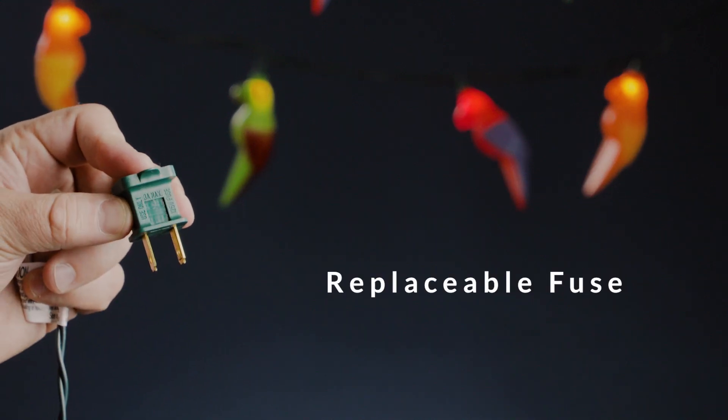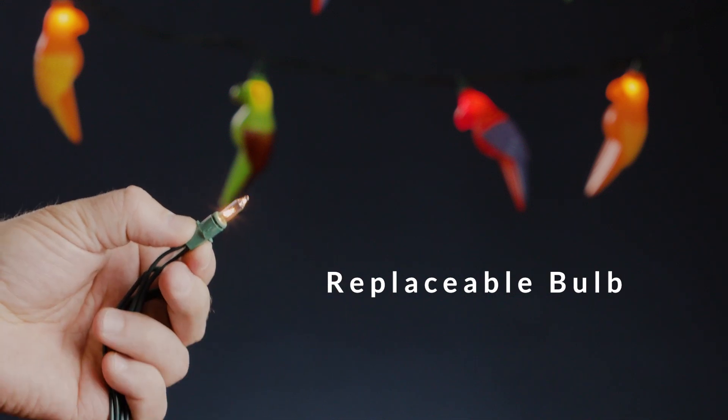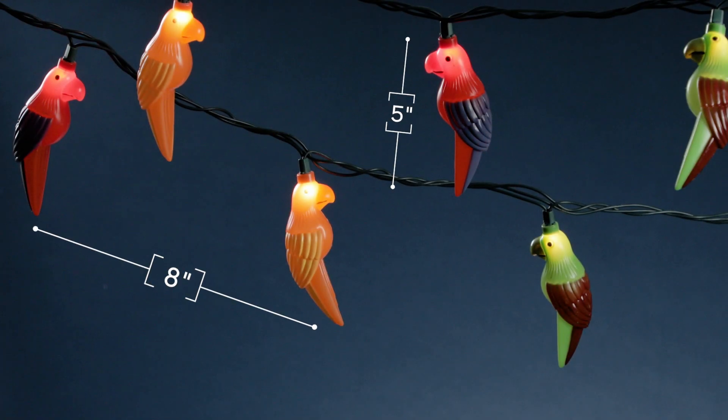Whether you're hosting a summer soiree or simply relaxing under the stars, these delightful lights create a festive atmosphere that will enchant guests and uplift your outdoor decor.